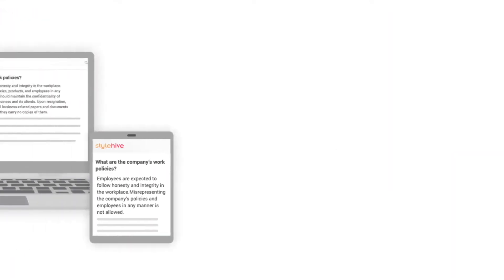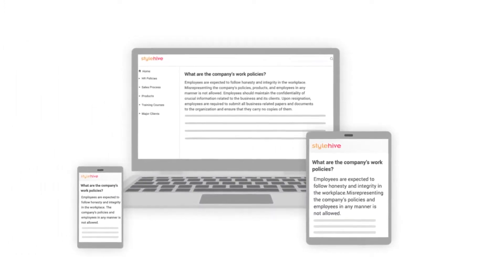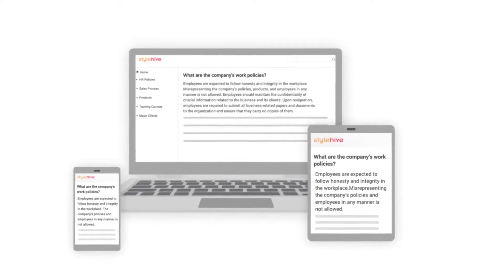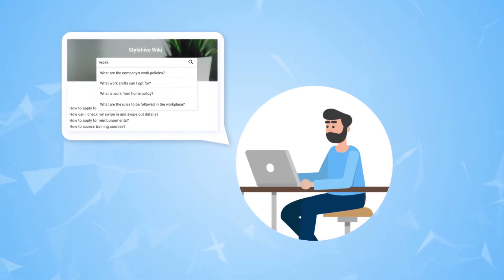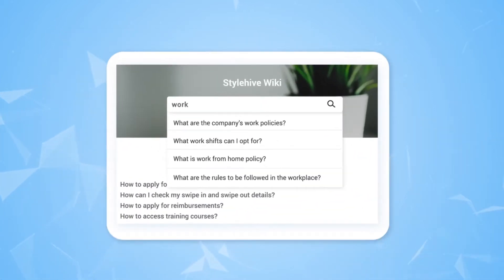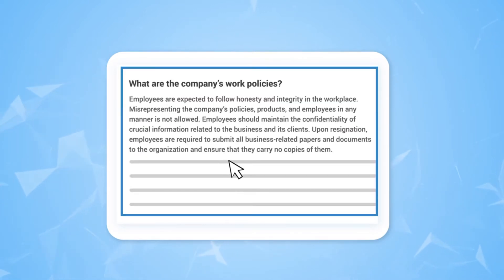One of the best aspects of an online wiki is that it can be accessed across devices, including laptops, mobile phones, and tablets. Equip your employees to find information anytime, anywhere with ProProfs' knowledge base software. When information is easily available right at the fingertips of your employees, it's bound to help them work more efficiently.